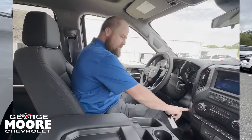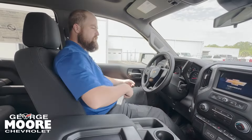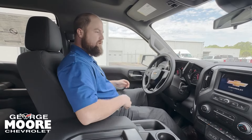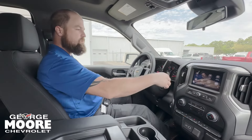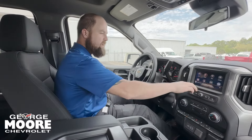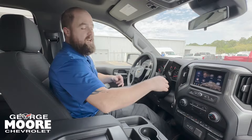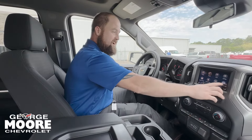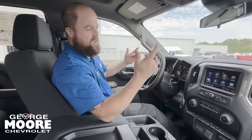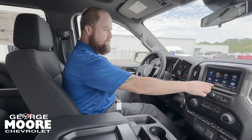Alright guys, like I said this is a very work-truck type truck — it's the Custom model — so we're not going to have the 13-inch display. However, we do have a lot of fun features: Apple CarPlay, Android Auto, OnStar, and this thing comes with Wi-Fi for 30 days.